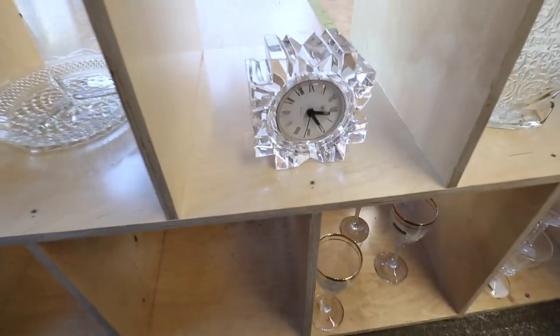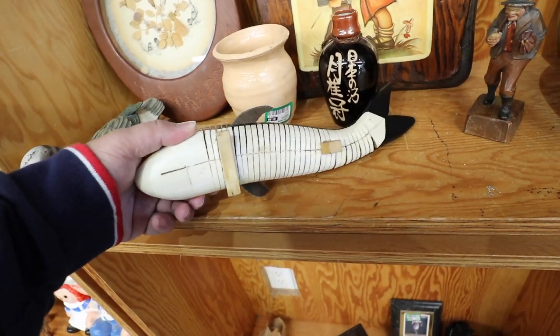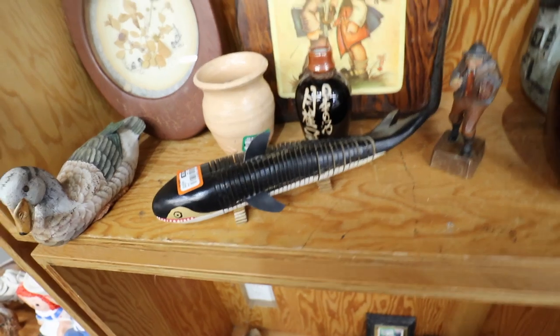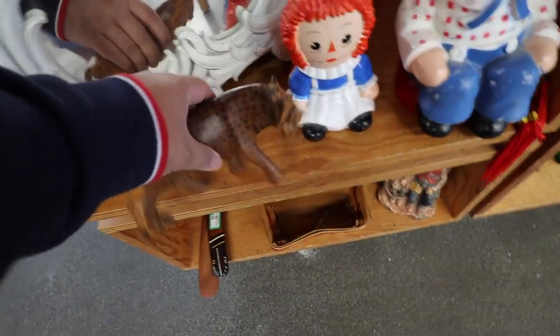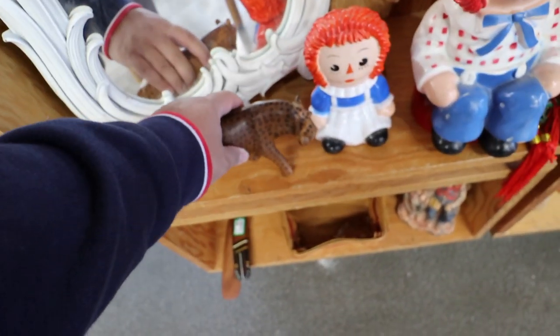Alright, looking through. Oh my gosh. Is this the whale shark? Look at his little tail. That's cute. Those are definitely haunted up there. This is really pretty too. $4.99. I love that. Very decorative. Very fun.